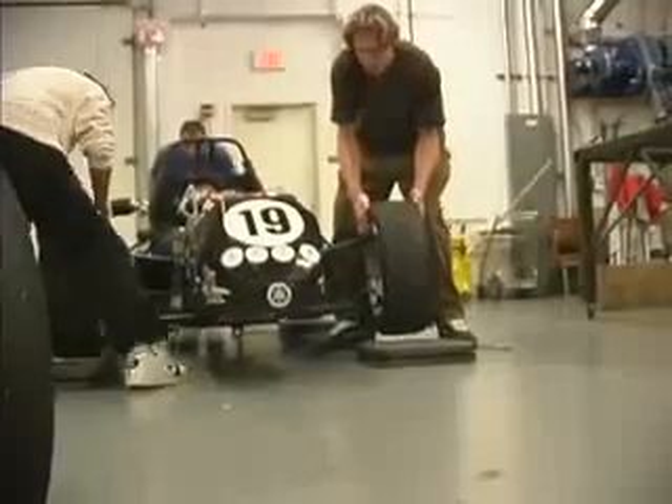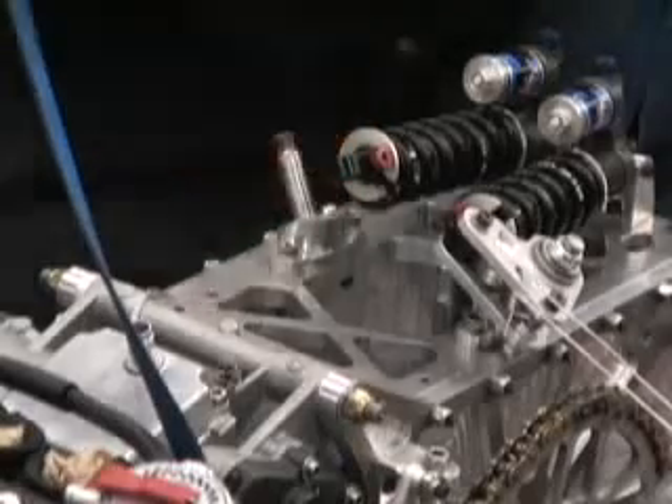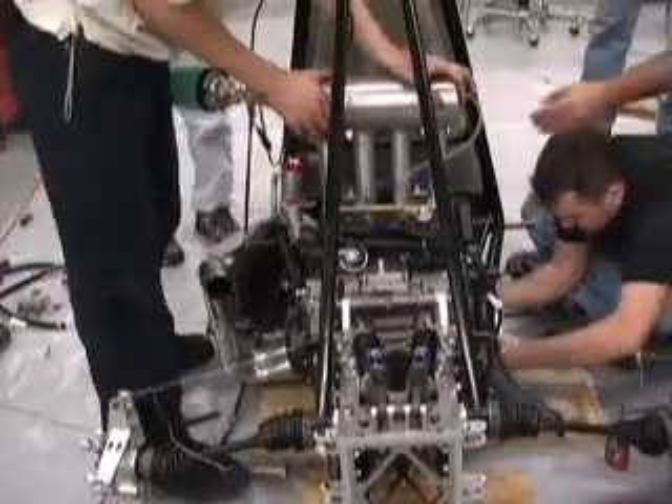The formula car project is a senior project where students get together and design and build a formula-style race car that meets or exceeds the needs of a weekend racer. After they build it, they take it to a national competition and compete against other universities.